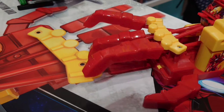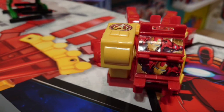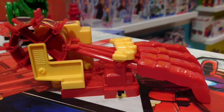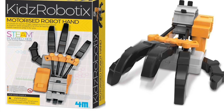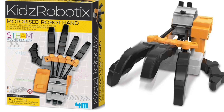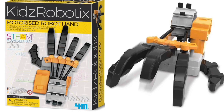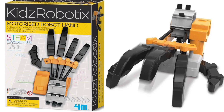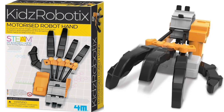The next thing is the Kids Robotics Motorised Robot Hand. This hasn't just come out — it's been around for quite a few years — but it was shown at Toy Fair this year and I'd never seen it before. I really liked it, and I've already ordered it, so when it arrives we'll be putting it together and doing a video on it.